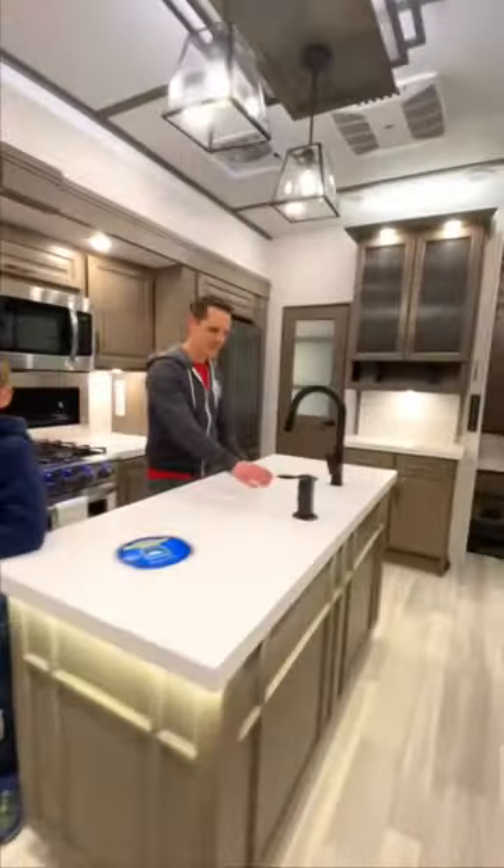Coming back through into the main living space is the kitchen with residential appliances, coffee bar with additional storage, and full pantry.